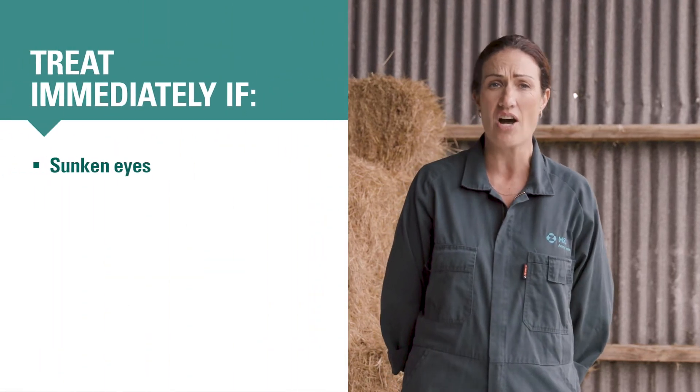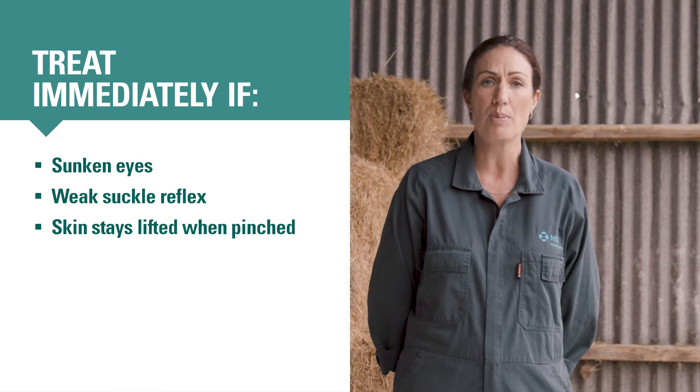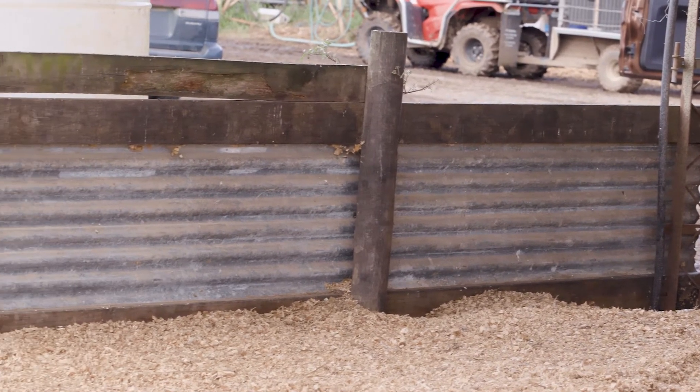Any calf which has loose faeces and is showing signs of dehydration — such as sunken eyes, a weak suckle reflex, or skin that stays lifted when you pinch — should be put in a sick pen and treated for scours immediately. If you think you're having a scours problem, get your vet involved straight away.